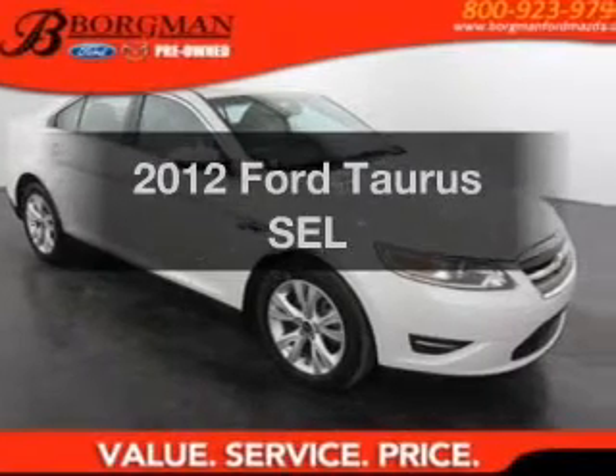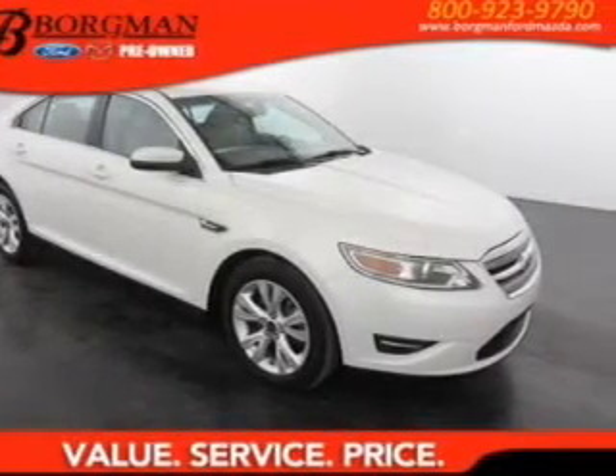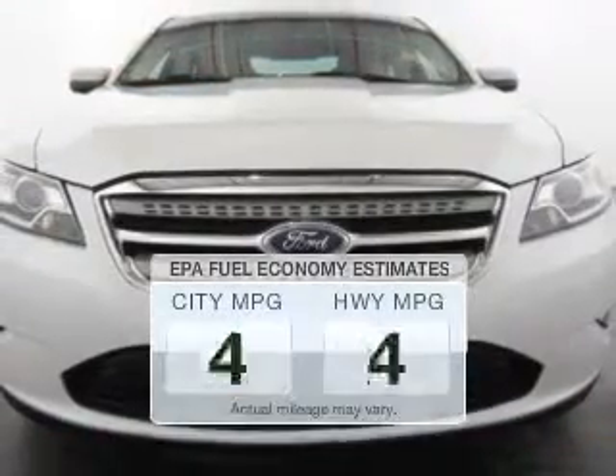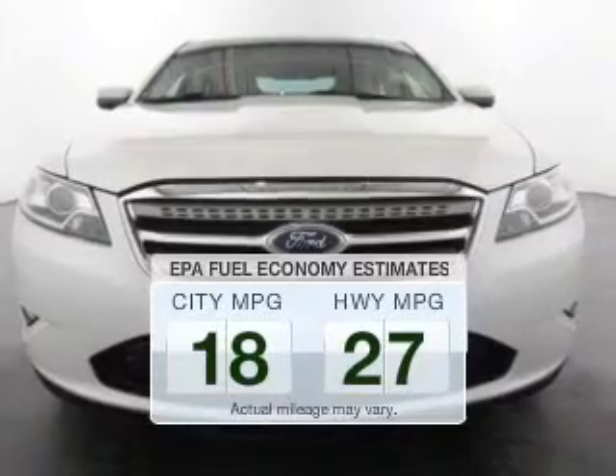Imagine yourself in this 2012 Ford Taurus. Travel the roads in style and comfort in this great vehicle. Run all over town and back home again without worrying about filling up when driving this fuel-efficient ride.